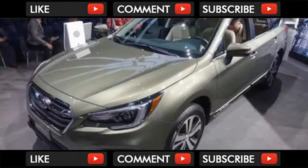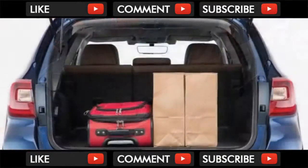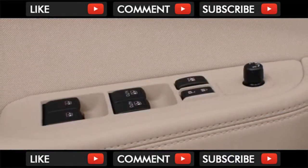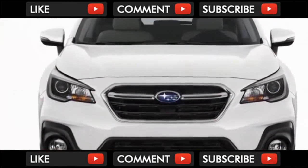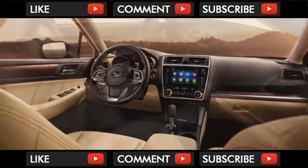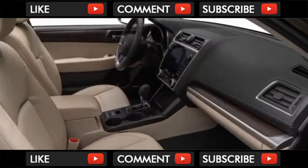The base four-cylinder provides adequate acceleration and makes its presence known a little less this year thanks to some subtle refinement tweaks around town. The Outback's base engine is sprightly thanks to the good behavior of its CVT and a throttle that's just the right side of too sharp. There's not much passing power in reserve, especially at altitude, but the CVT does a good job of keeping the engine in its power band without a rubber-band feel. The transmission simulates a traditional gearbox with six steps under hard acceleration.